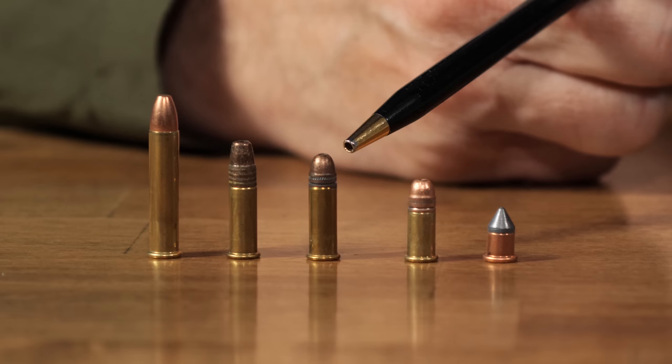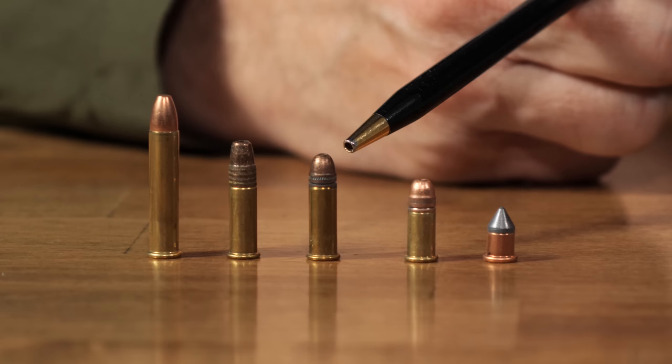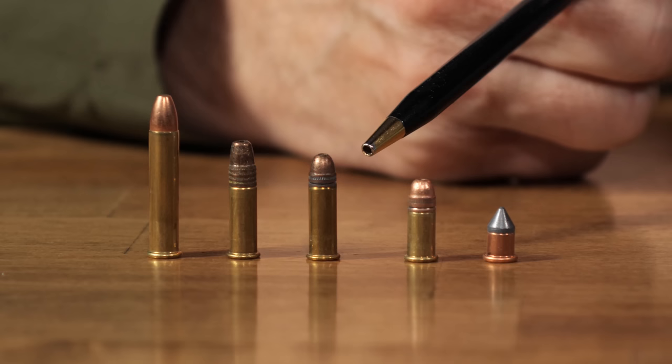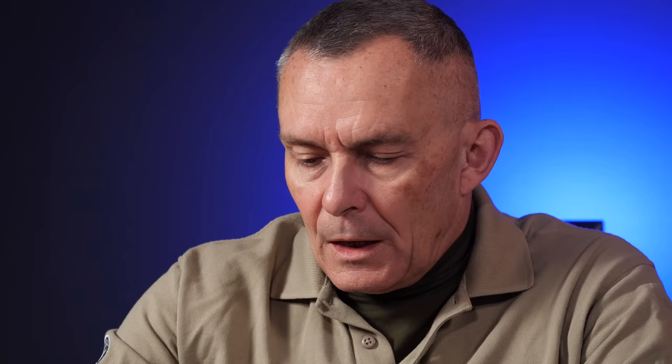The .22 long is the one that's caused a bit of confusion these days. 1871 was when the .22 long was designed — not too much longer after 1857. It built upon the same idea: they made the casing longer to put more powder in it, used essentially the same bullet as the .22 short — a 29 grain, relatively lightweight slug — put more powder behind it, drove it faster, and it became very popular with small game hunters and target shooters.